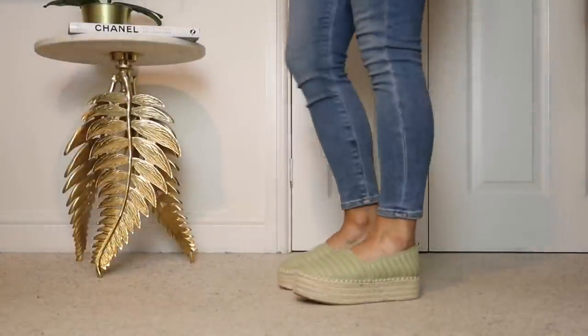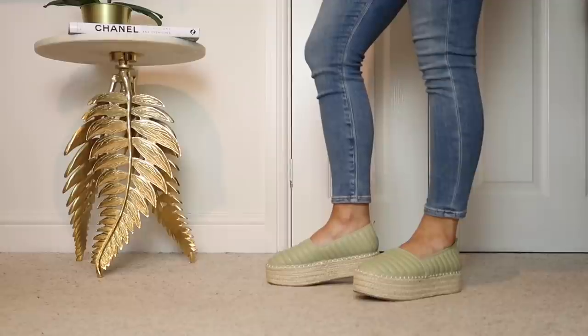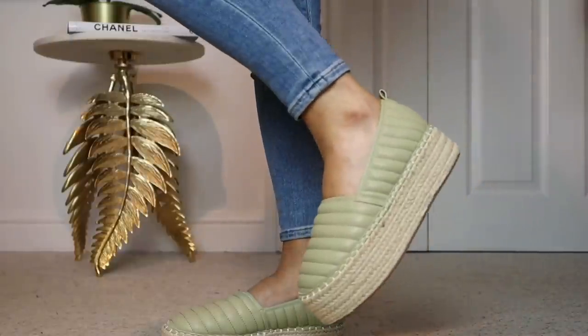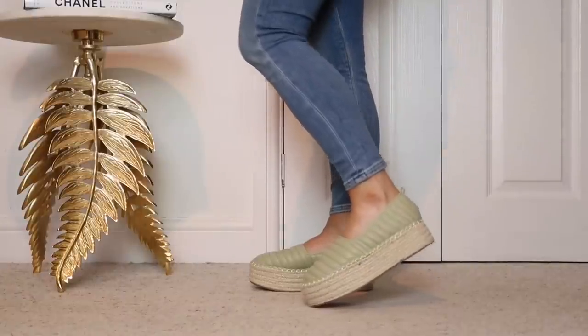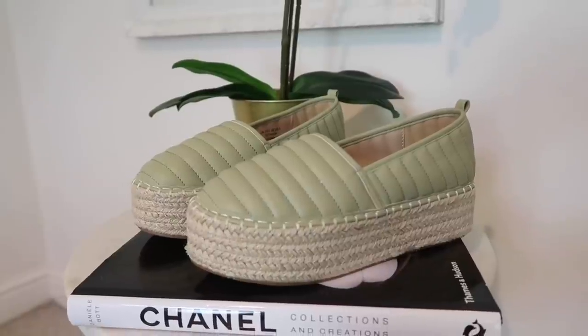Because the weather is starting to get a bit warmer, espadrilles are coming back. This pair from ASOS will be perfect for spring as they're in this lovely pistachio shade — perfect to brighten up your outfits. These are great for slightly warmer days but still closed toe so you don't get too cold. With a pair of jeans, I just really like how these look.